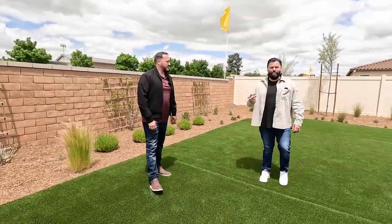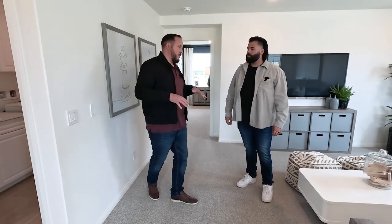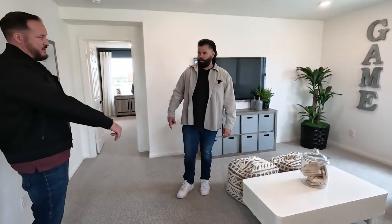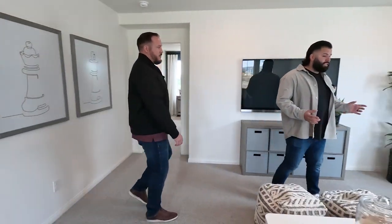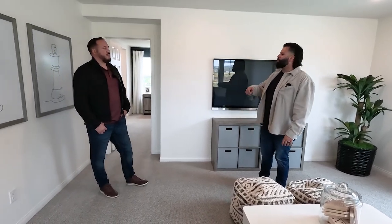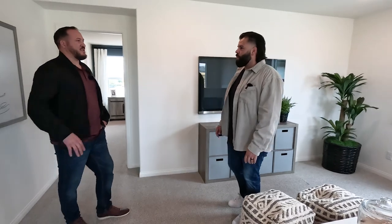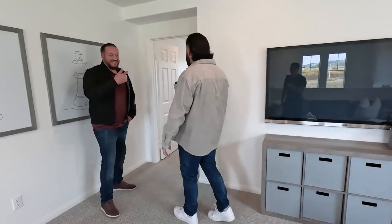Now we're on the second floor. There's a loft up here as well — this stays as a loft, so this is a four-bedroom that can be converted into a fifth bedroom downstairs. What I love about this area is it can be your actual living room for a family — you're going to be up here before you go to bed, with the master and restrooms nearby.